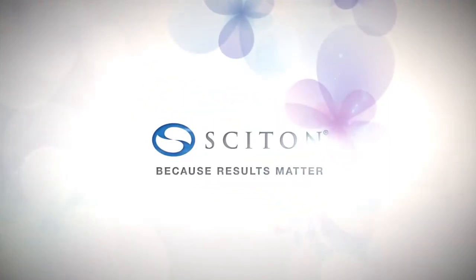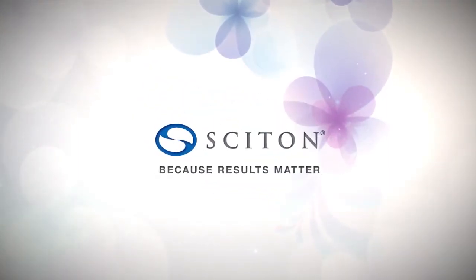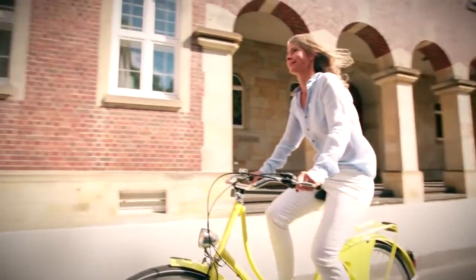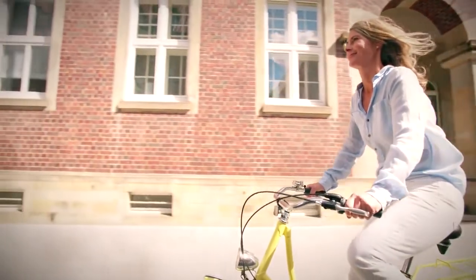Cyton is proud to present its latest technology created to address a woman's most intimate challenges. Because women's bodies change over time, the idea of feminine therapy can be an unspoken yet highly desired procedure. Women have two major events in their life that can lead to decline in vaginal health and the loss of estrogen: childbirth and menopause.